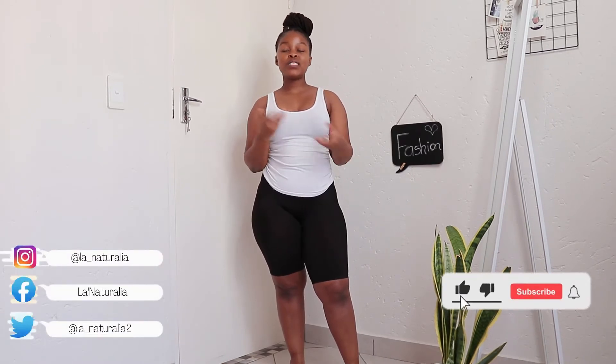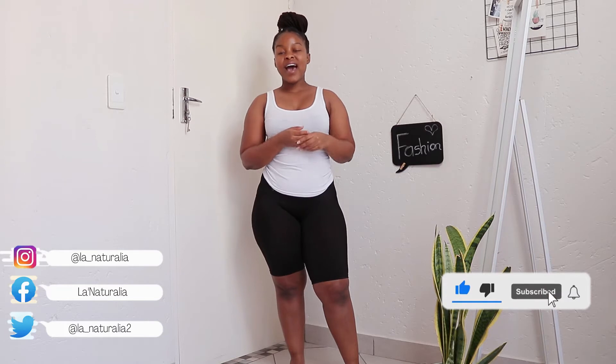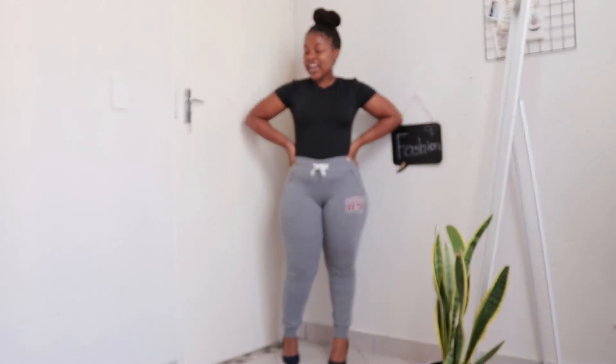Hi, welcome to another video. On this one I will be trying out outfits inspired by Pinterest. I have been seeing these videos going around on YouTube, so I thought let me just try it out using items that are already in my closet. So let's go. This is the first outfit. The outfits will not look exactly like the ones on Pinterest — it's just to create an idea around that outfit, since I don't have the exact colors and items.